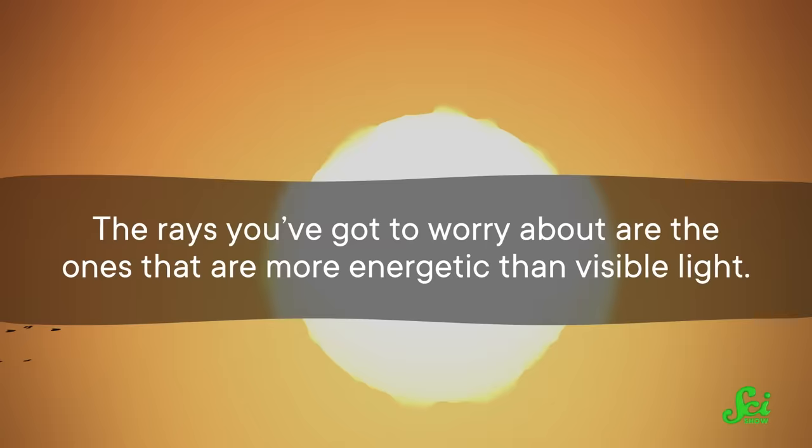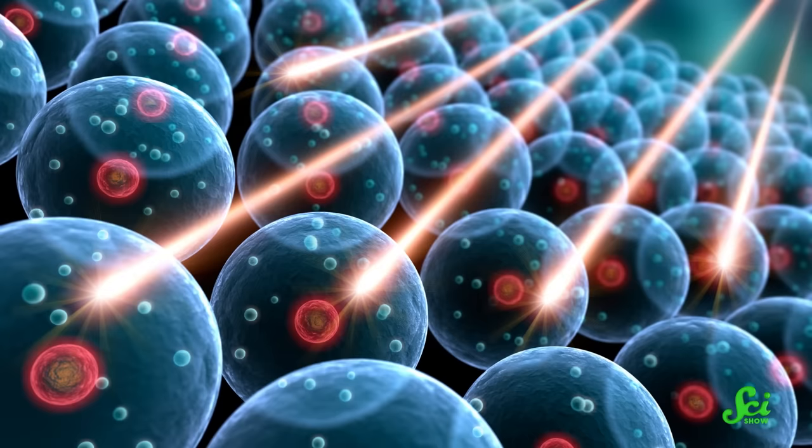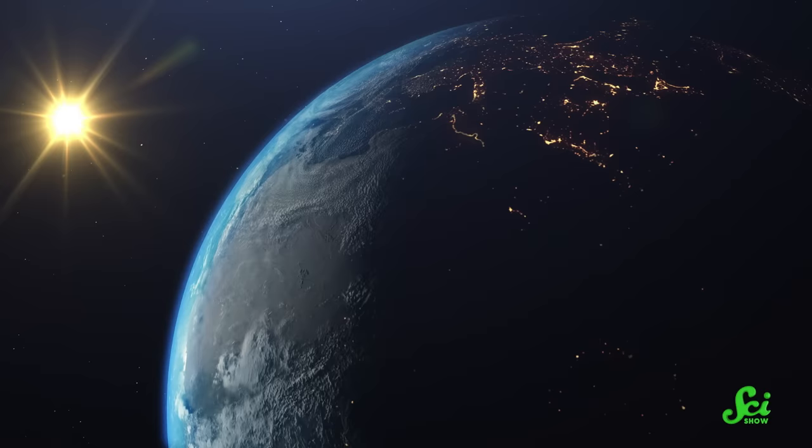The rays you gotta worry about are the ones that are more energetic than visible light. These rays, including ultraviolet, X-ray, and gamma rays, are a form of ionizing radiation. If you are exposed to too much ionizing radiation, your cell's DNA can wind up getting damaged — and that can happen whether or not you get a sunburn. On Earth, we are protected from most of the sun's ionizing radiation because our atmosphere blocks out all but a little bit of ultraviolet light.